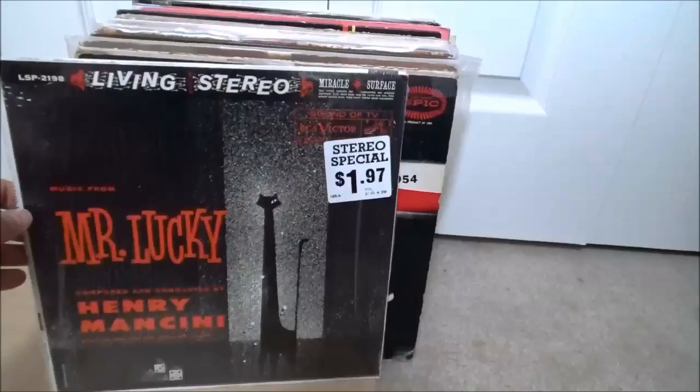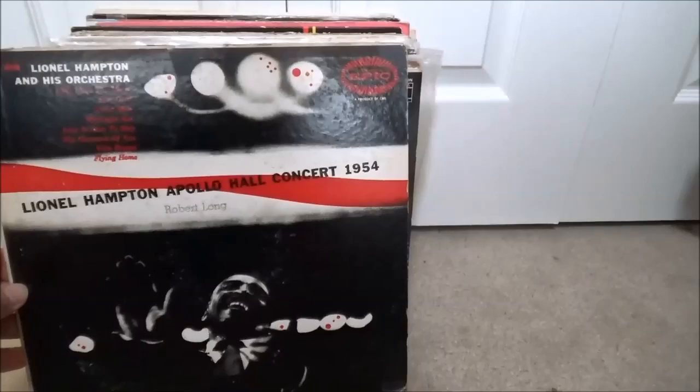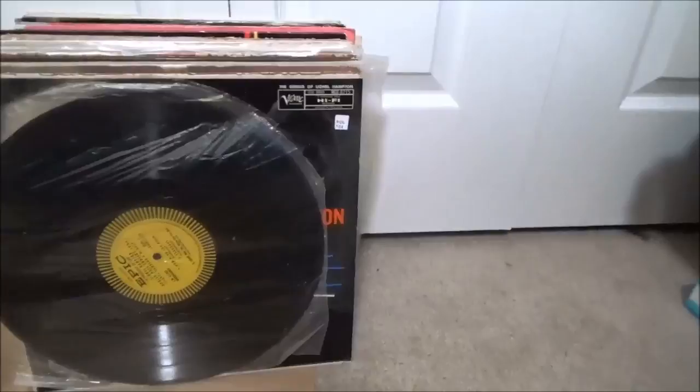Mr. Lucky — and actually this one is still sealed in the original shrink wrap. It's interesting — whoever had all these records cut open the very edge of the shrink wrap to make a note of where they bought it. This one says a dollar 97 at the Woolco in Gainesville. Weird. Lionel Hampton: The Apollo Hall Concert 1954 on Epic — must all come from one person's collection, I'm guessing, given all those original plastic inners.